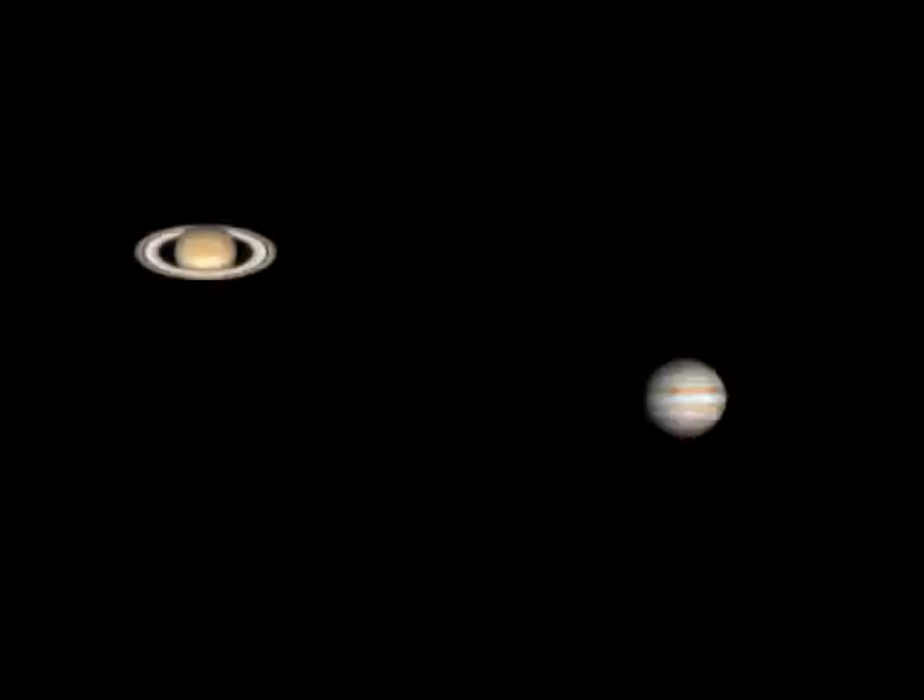Jupiter and Saturn are among the best objects to look at, but they're a billion kilometers away. The light takes an hour to reach us, so you can see the rings and the bands on the planet and the moons.